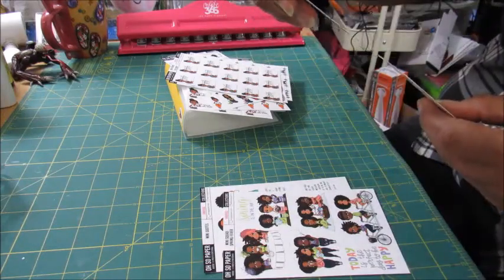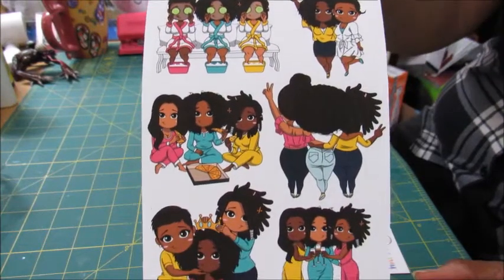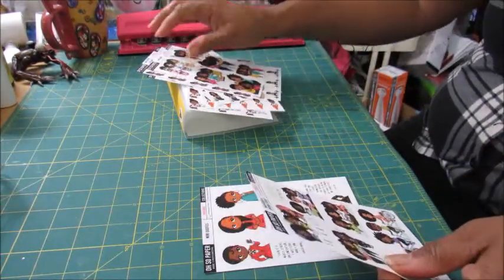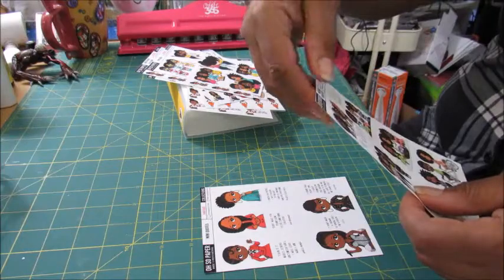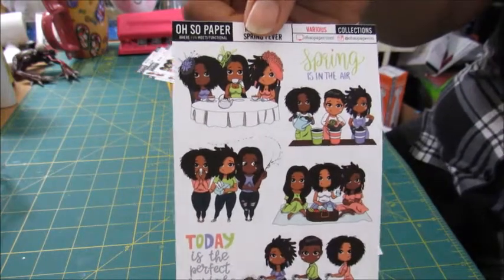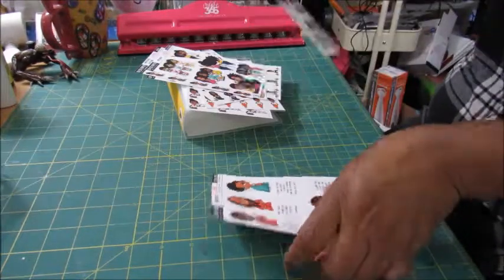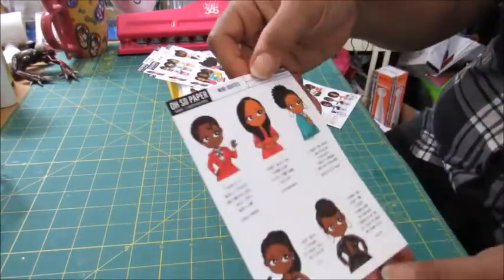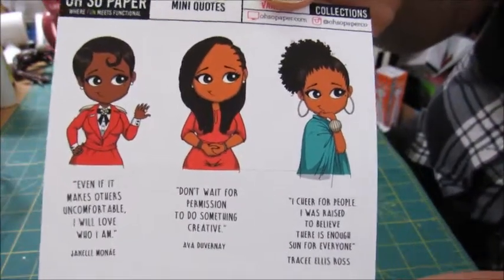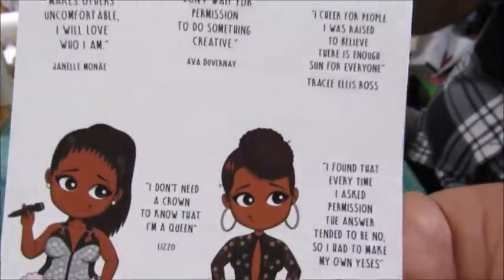And I got the mini squad stickers, the spring fever squad stickers, and last but certainly not least, the mini quotes sticker sheet. I'll hold it up so you can try to read the quotes — you might have to pause the video, but there they are.